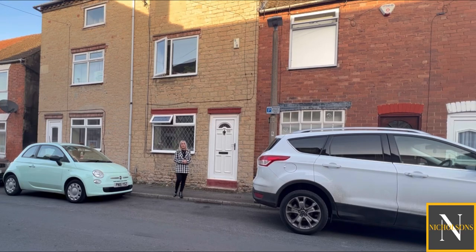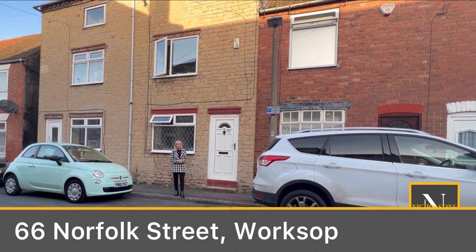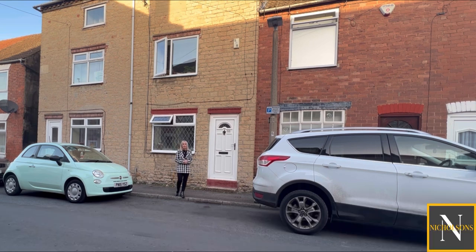Hi, I'm Kendra Jacob from Nicholson's Estate Agents and today I'm at number 66 Norfolk Street in Worksop. If you're a first-time buyer or an investor wanting to extend their portfolio, then this could be the property for you. It's ideally located within minutes' walk to Worksop town centre where there's bars, restaurants, supermarkets and shops, close to the cinema and doctor's surgery, great for dog walking, and very close to the A1 and M1 motorway links.